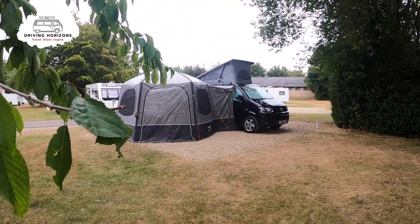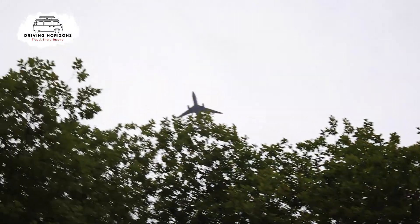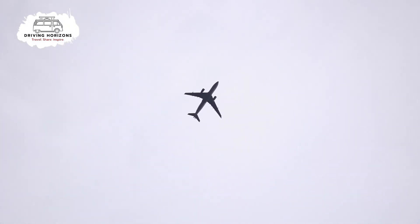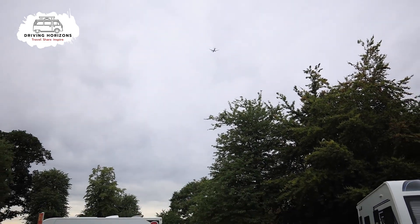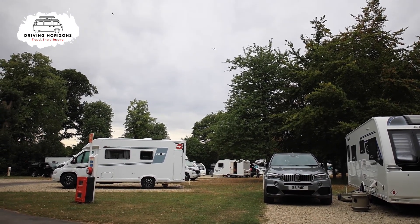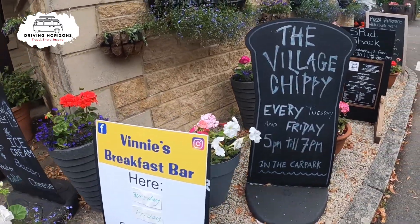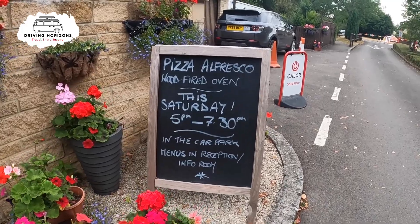In summary, the Burford Caravan and Motorhome Club site is a decent site for visiting the Cotswold Wildlife Park. Be warned, occasionally you do get a plane overhead, but we didn't see too many of them, and if we were visiting the area again we wouldn't hesitate in staying here. I forgot to mention there are plenty of onsite food trucks that turn up throughout the week — check the blackboards and signs around the park to tell you what day. Thanks for watching and we'll see you in the next video.